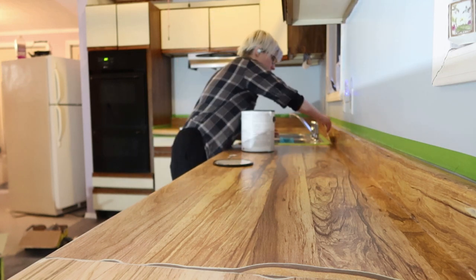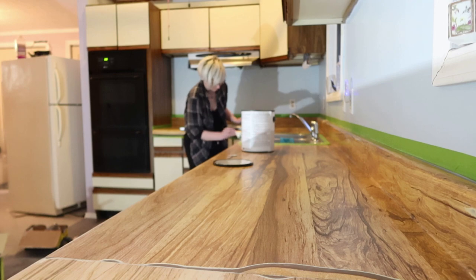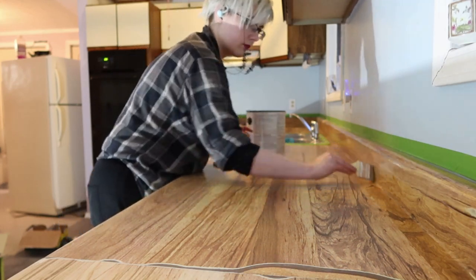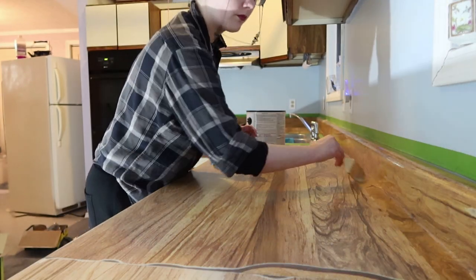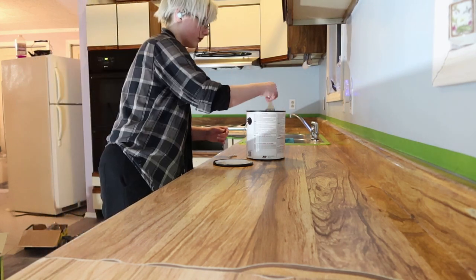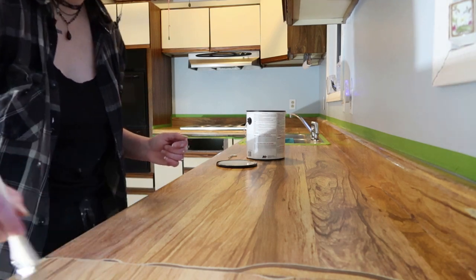After several nights of staying up late researching everything I could possibly do to the countertops, I realized I could paint them to look like Corian — like solid surface countertops — without having to actually replace them with Corian, which was frankly not in the budget. I saw contradictory reports on whether you're supposed to prime when using countertop coating, but I figured it wouldn't hurt and I had primer left over from doing the walls.